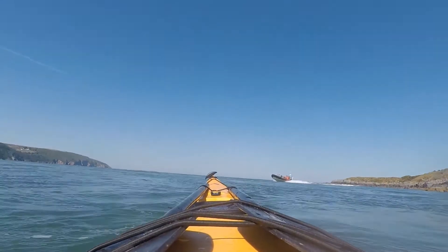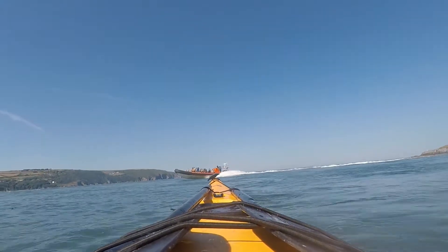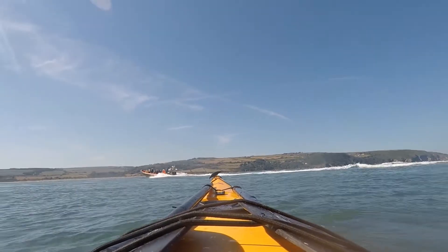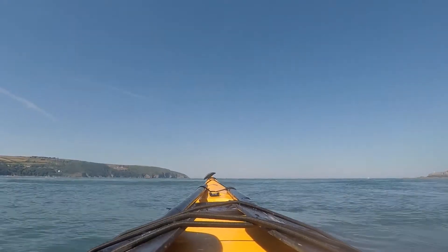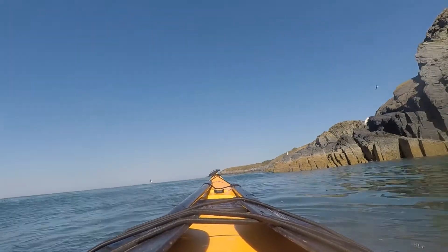One of the sightseeing toys — the Bay Explorer! What a toy. Now where was I? Yes, I was exploring the inlet. Let's go.